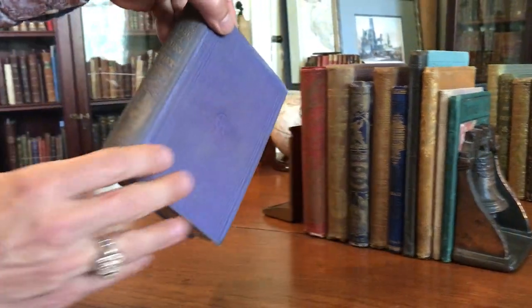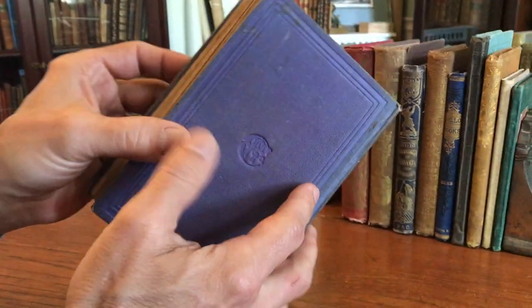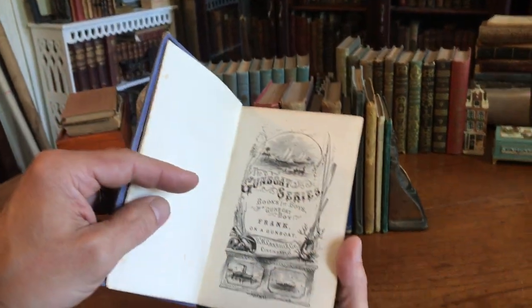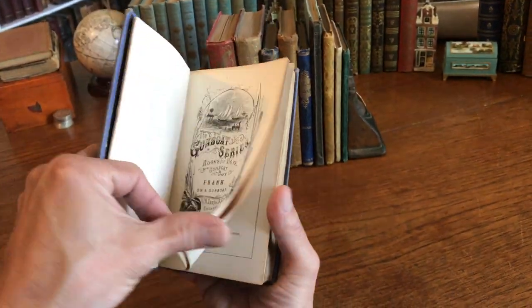We're looking at a nice collection of 10 different juvenile books, or children's books, of the mid-19th century to the later part of the 19th century.